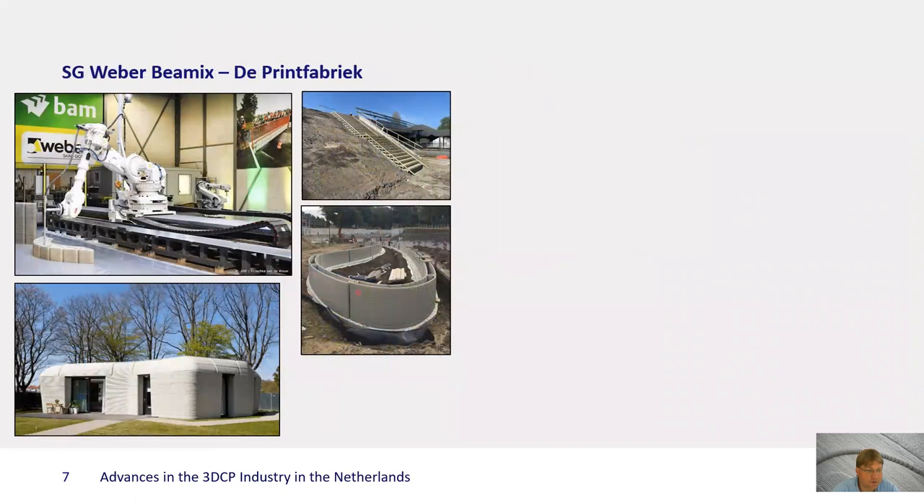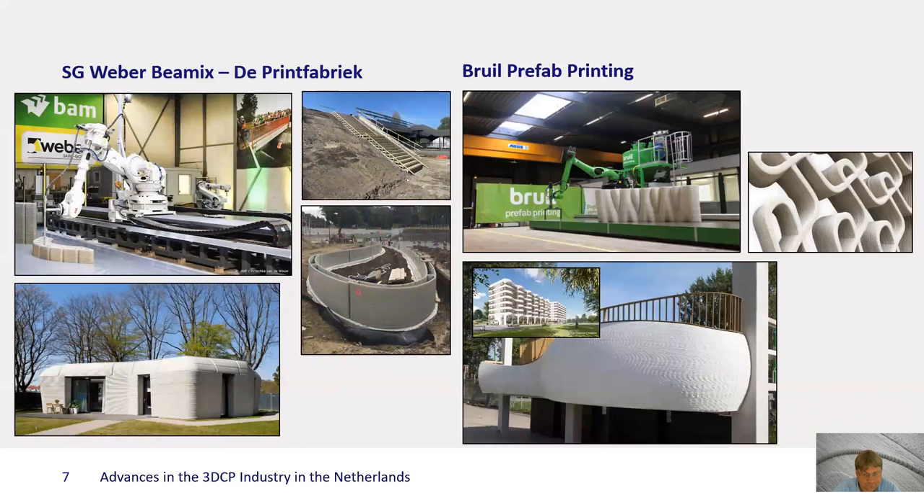The last group, with their background in material supply, is the Printfabrik of Weber Baymix, who have been working on a number of actual realized projects. Besides the bridge and the house, you see also some of the concrete elements around a station in the Netherlands. And then there's the prefab printing by Bruil, who are focusing more on facade elements and are now preparing a project for a high-rise building where all the different balconies have different printed balcony balustrades. Both these factories have a large available area with industrial arm robots on a rail to print large scale objects.